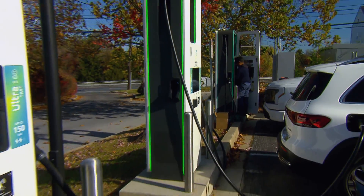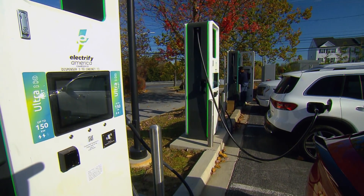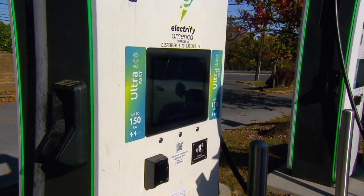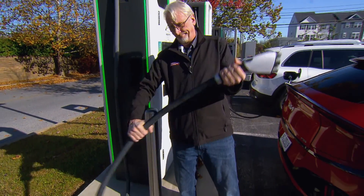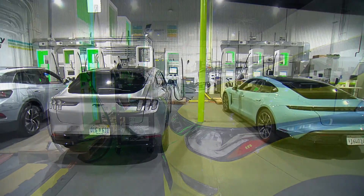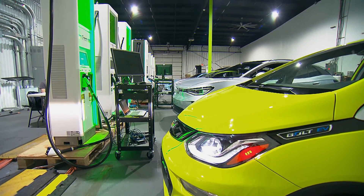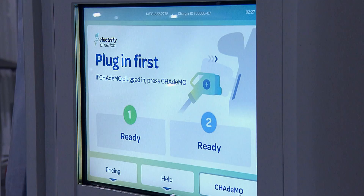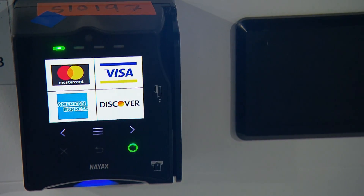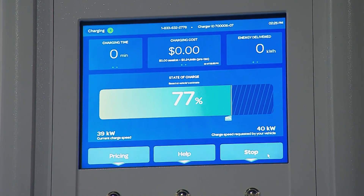Another common frustration for EV drivers is encountering charger equipment that is out of service, malfunctioning, or just hard to figure out. We stood up the ChargeX Consortium with three national labs, and now we have over 75 companies involved — Ford, GM, all the big ones, and a number of small ones. We're figuring out not only how to make them more reliable, but more usable, because sometimes somebody will go up to a charger and just can't figure out how to use it. We need to make it simpler, easier — make the interface easier.